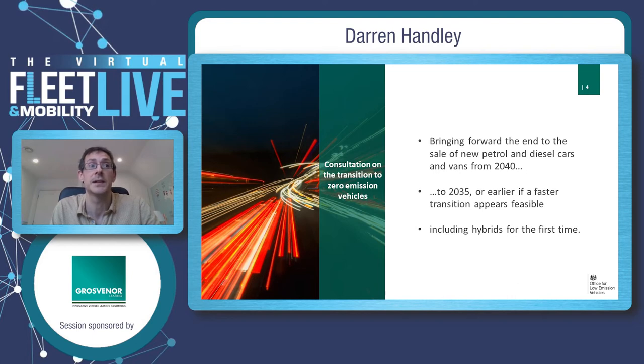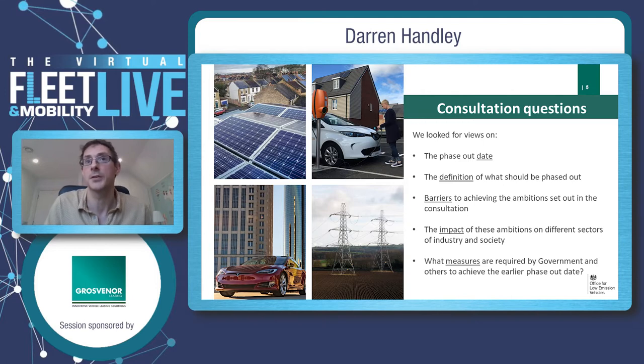For those who didn't see the consultation, these are the sorts of things we're asking about: the phase-out date for internal combustion engine vehicles, exactly how it should be done and what should be done, the barriers — so obviously for fleet managers it's important — and what government may need to do to actually achieve an earlier phase-out date. Hopefully the outcome of this consultation will be published this year and you'll be able to see its findings.